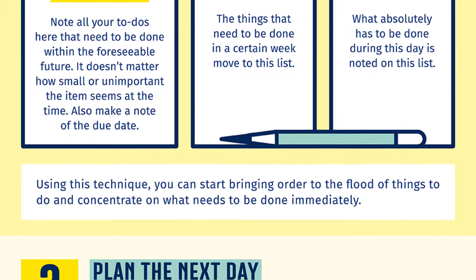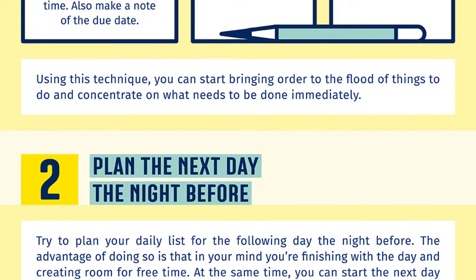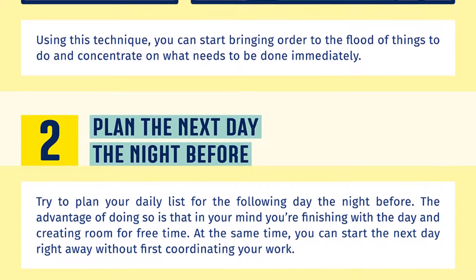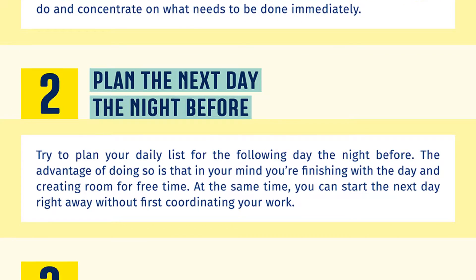Number two: plan the next day the night before. Try to plan your daily list for the following day the night before. The advantage of doing so is that in your mind you're finishing with the day and creating room for free time. At the same time you can start the next day right away without first coordinating your work.